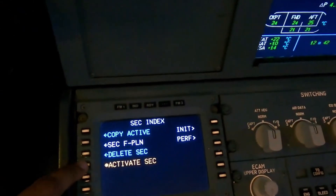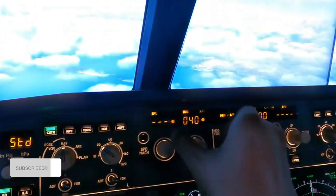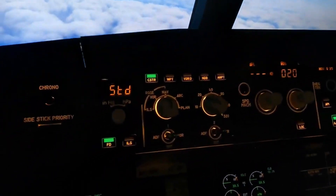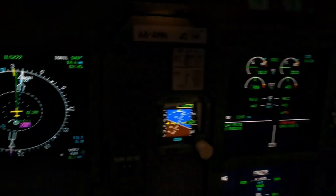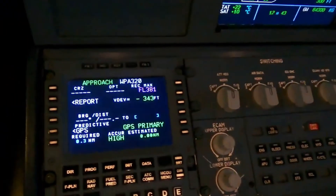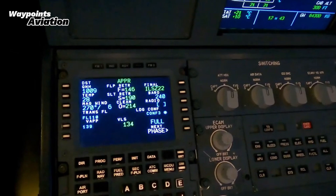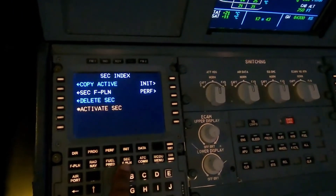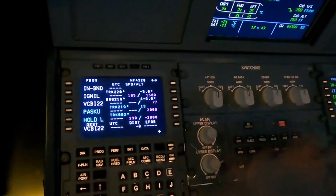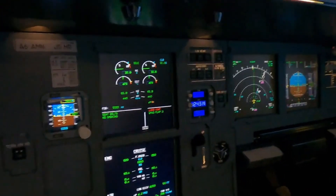I'm going to program a secondary flight plan to bring us back in, activate it, and sequence us to the final approach fix. I'll set the QNH — 1009 on both sides. CBI runway 22. Performance: CAT 3 landing. All parameters are in, fuel prediction is looking good, secondary flight plan active and done. There will be no auto-brakes and no reversers.